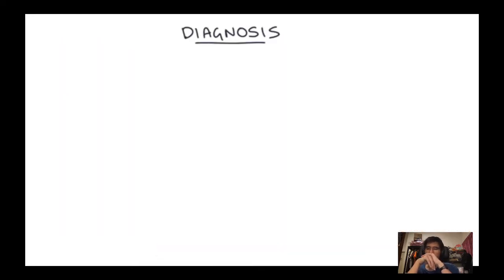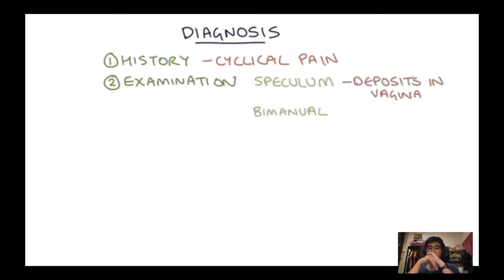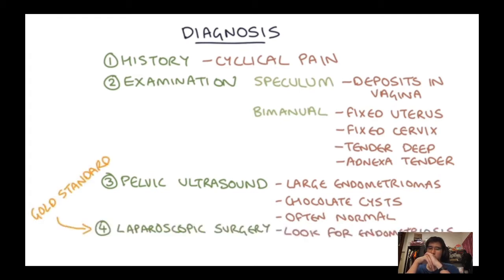To diagnose endometriosis, a thorough examination might reveal other causes. Speculum examination might show deposits in the vagina. Bimanual examination could reveal a fixed, tender uterus, fixed cervix, and adnexal tenderness. Pelvic ultrasound can reveal large endometriomas or chocolate cysts in the ovaries, but is often normal even in significant endometriosis. The gold standard is laparoscopic surgery — keyhole surgery to visualise endometrial tissue placed outside the uterus, and if found, it is possible to cauterise or excise the tissue at the same time.